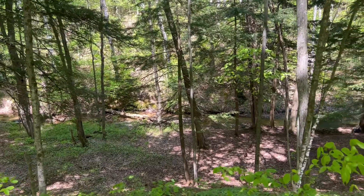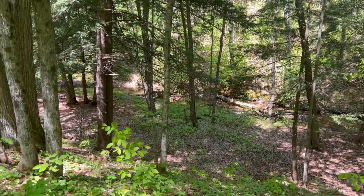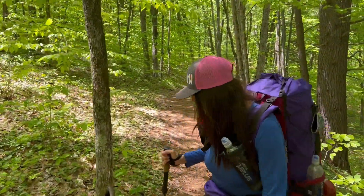All right. So we're just about to Eddington Creek. There are campsites down there — I'm not going to film them for privacy. But as you can see, the creek is just down below. We're close to the bridge, just up and around the corner. Nicely flowing. Let's get moving.